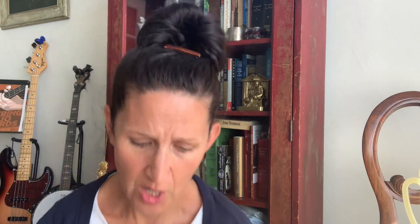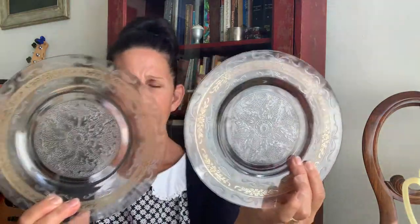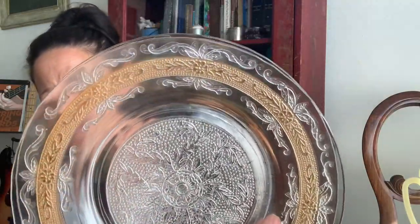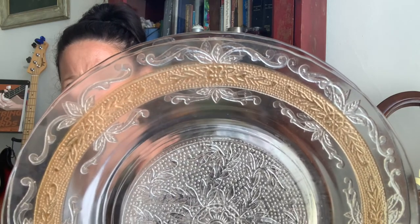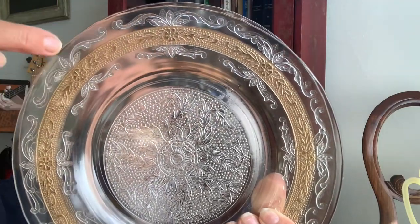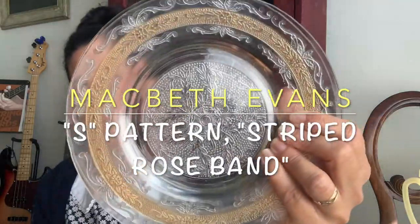The S pattern was produced by Macbeth Evans Glass between 1930 and 1933. There was also a creamer and two salad plates — about seven and three quarter inches. They have almost like a little morning glory design, but it's called S pattern because the little vine looks like a little S. The plates were two for five dollars, the cup and saucers were five dollars for the two, and the creamer was three dollars.